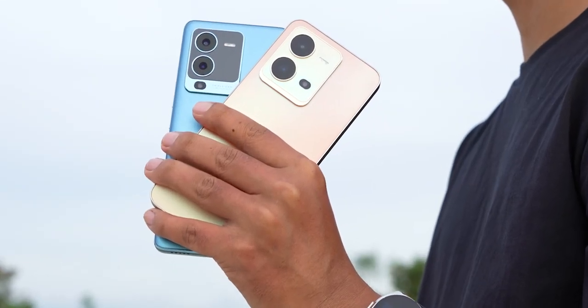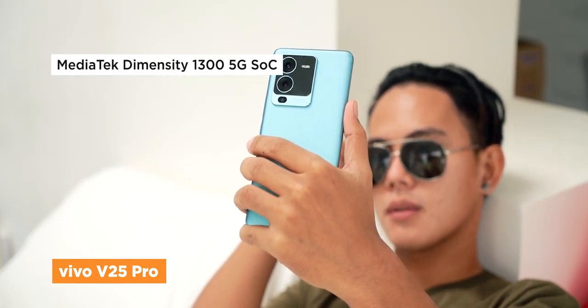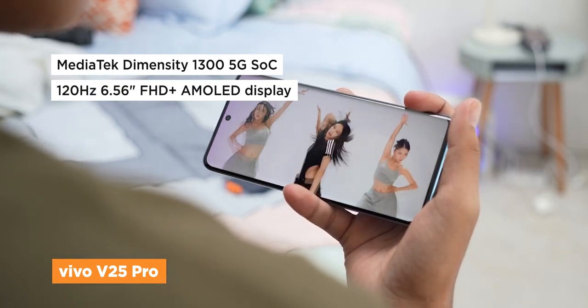Oppo's sister brand Vivo has recently released its V series of smartphones, and one of them is the Vivo V25 Pro. It also has the same Dimensity 1300 chipset under the hood, but we get a smoother 120Hz AMOLED panel that supports HDR10 Plus colors.